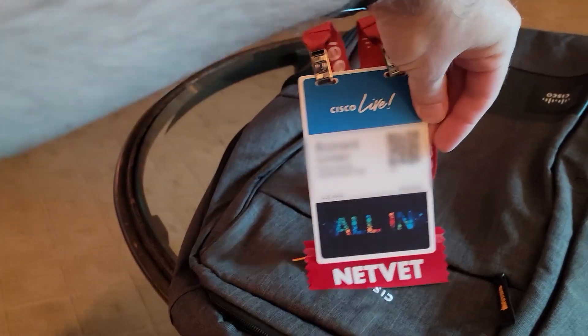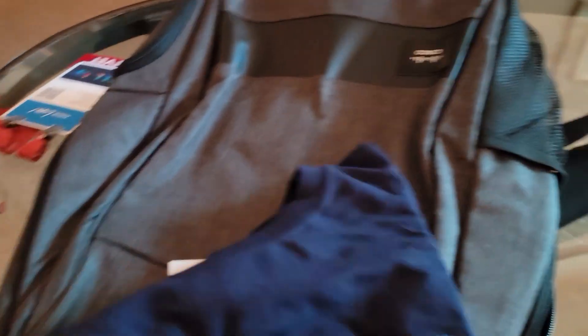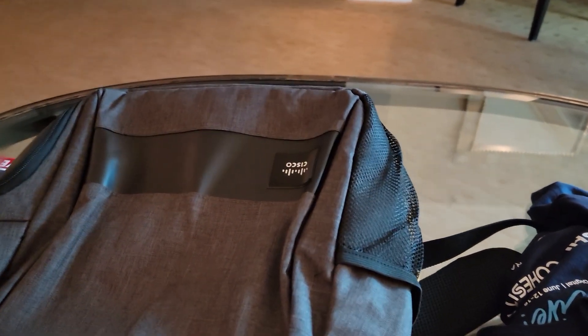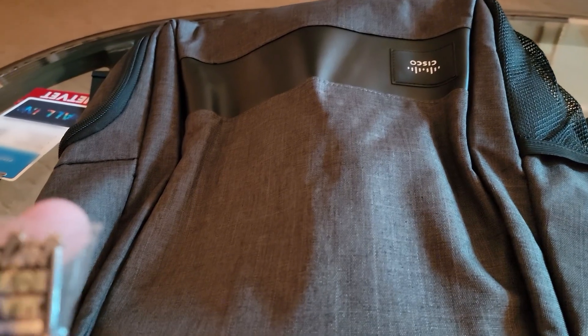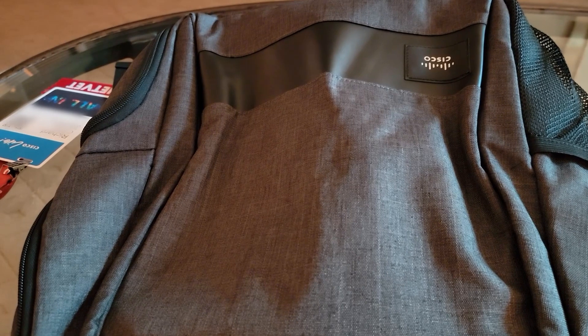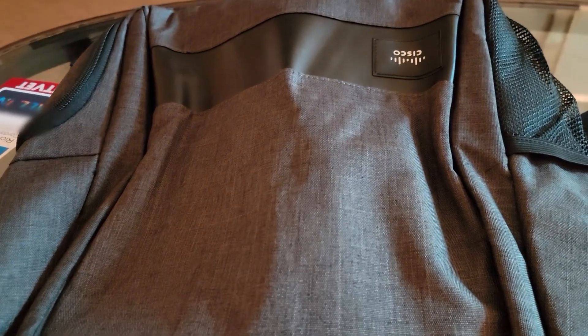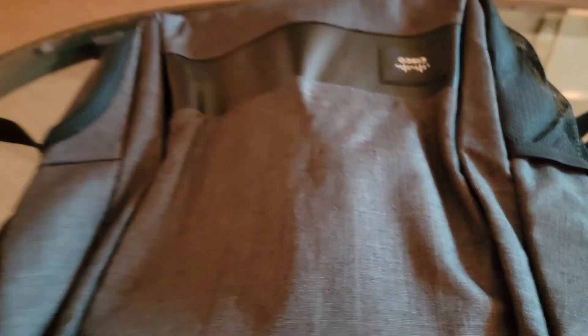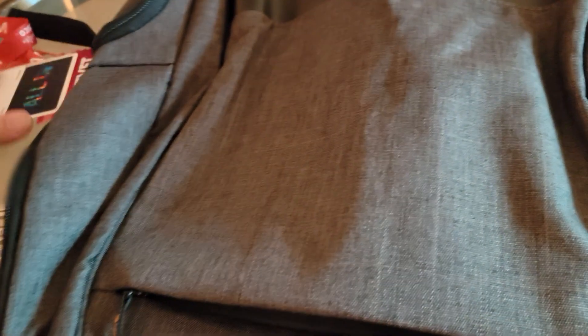In here we've got my pass which will get me into all the events and the show. We've also got our Cisco Live t-shirt for the year — the slogan is 'All In.' As someone who holds the CCIE and is also a NetVet — meaning you've been to this a lot — I got this little CCIE/NetVet pin to wear to showcase that status. They also put a NetVet ribbon on my badge and tagged my CCIE number. All in all this looks like one of the more decent backpacks they've done.